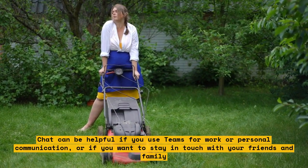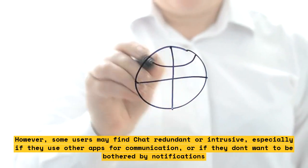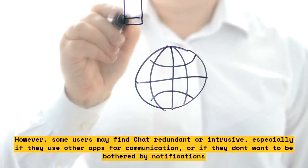However, some users may find Chat redundant or intrusive, especially if they use other apps for communication, or if they don't want to be bothered by notifications.